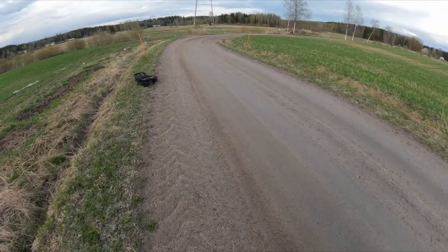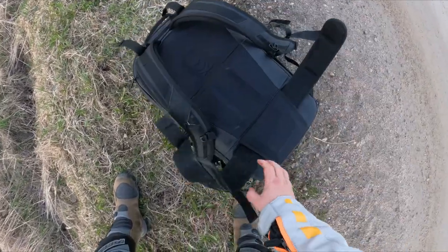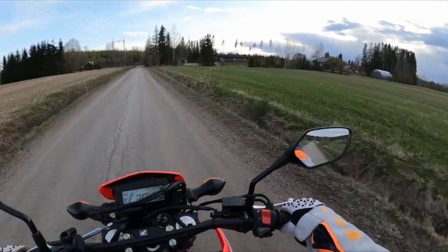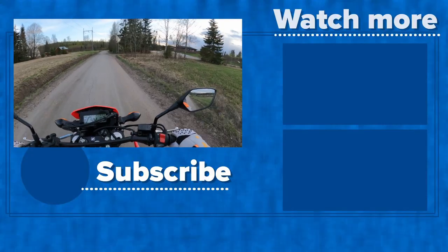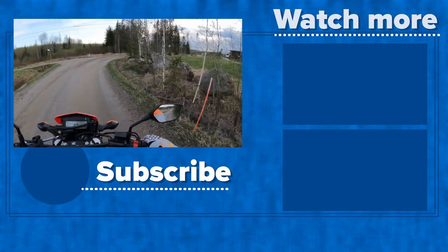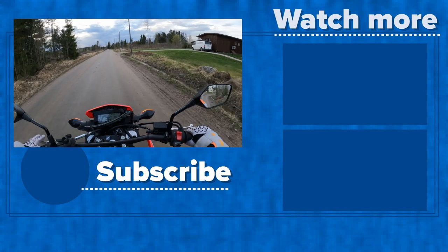The plan is to ride a little bit more forward, stop, pack the gear, and go home. Okay, that's it folks. I hope you liked this video. If you did, give it a thumbs up and remember to subscribe to the channel from below so you don't miss any of my future videos. I'm heading home. I hope you have a nice evening. Bye!